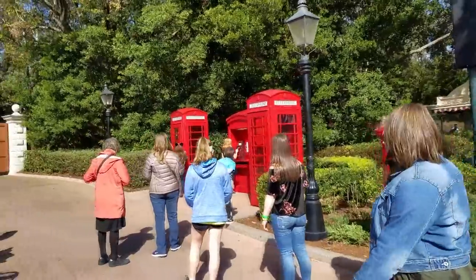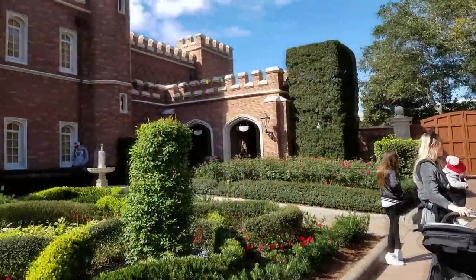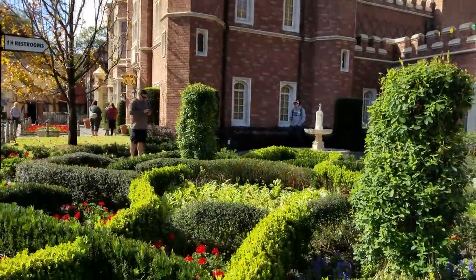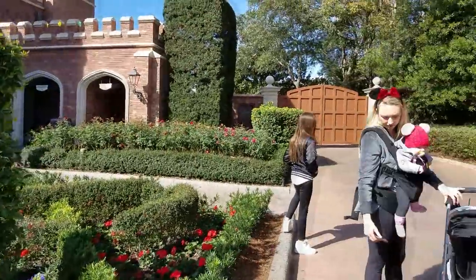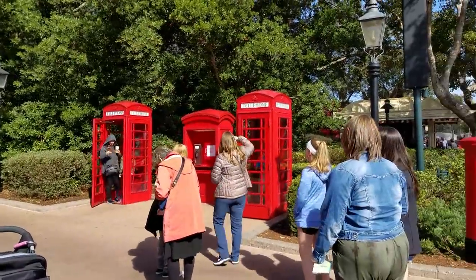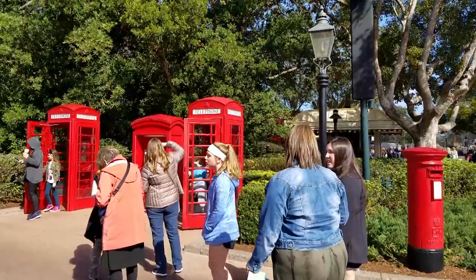Here's another place that I would take photos. You can see it's on the corner of the UK Pavilion with the gardens. Just a pretty area. But of course, you think UK, and you think the old phone booths. How many can you cram into a phone booth? And yes, they do work.